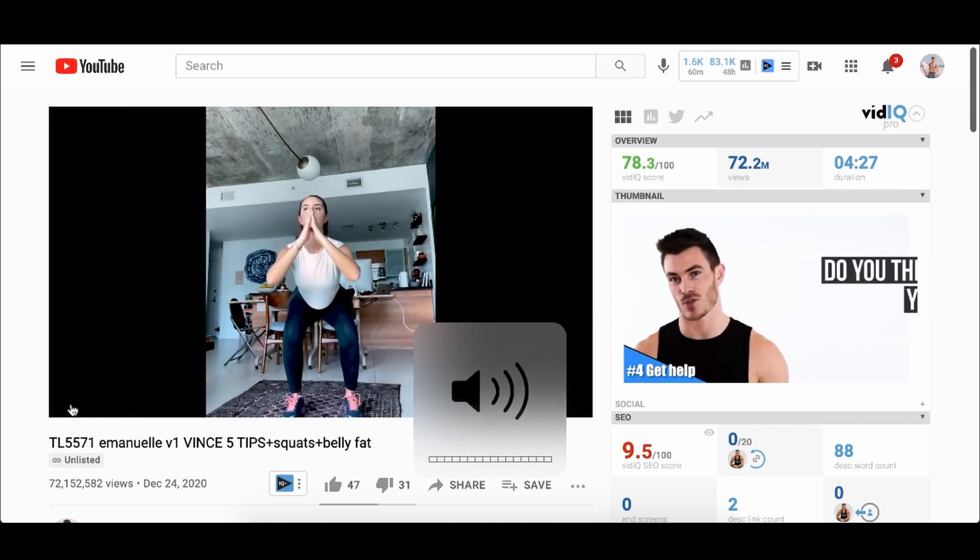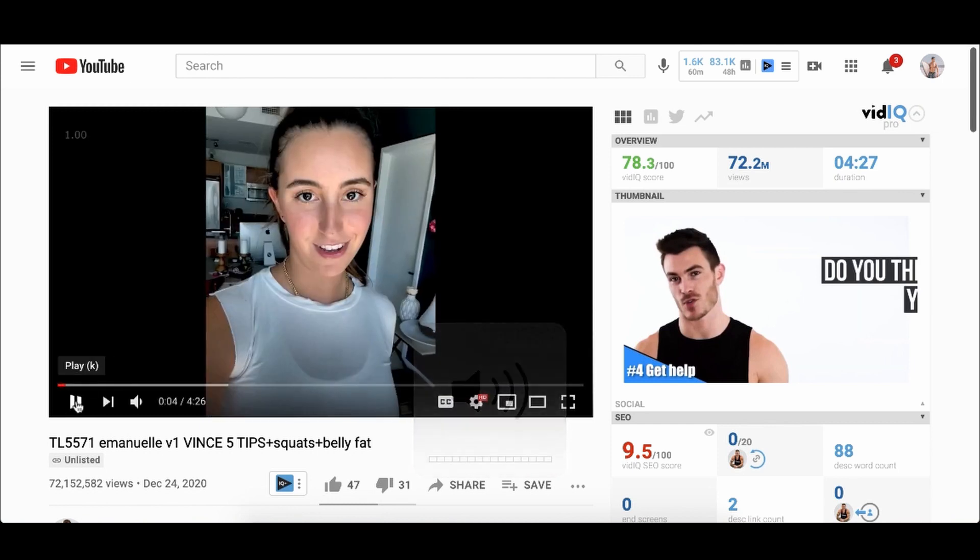The V Shred ad opens with: 'If you're trying to lose belly fat, stop doing cardio.' That is known as an attention-getter. After that, they use the AIDA principle — grabbing attention with the hook, creating interest with a story, creating desire by relating it to the audience, and calling to action with 'sign up for his free quiz,' which leads into the actual sale.